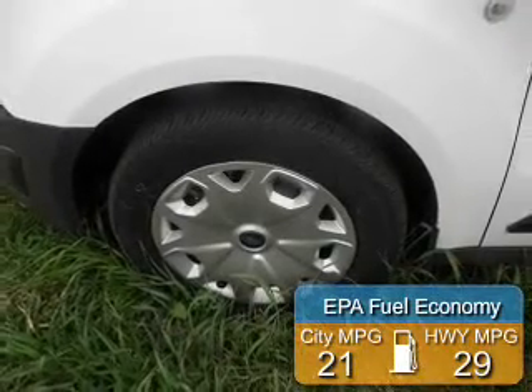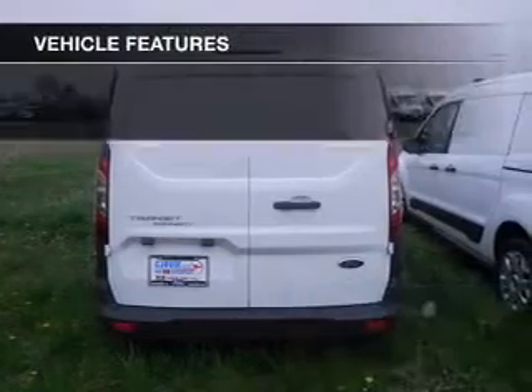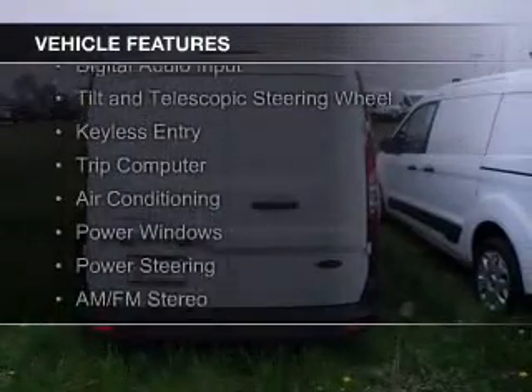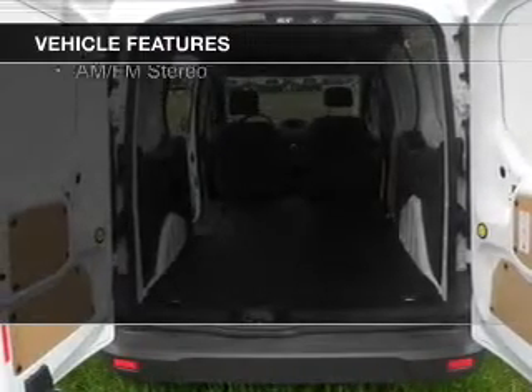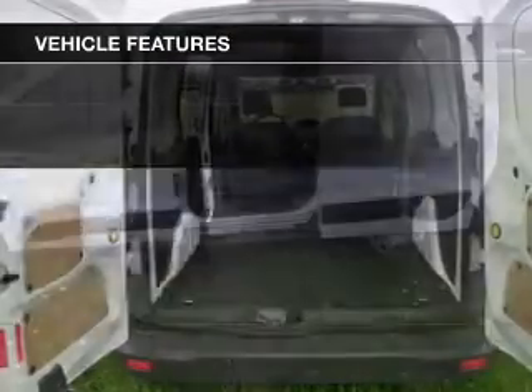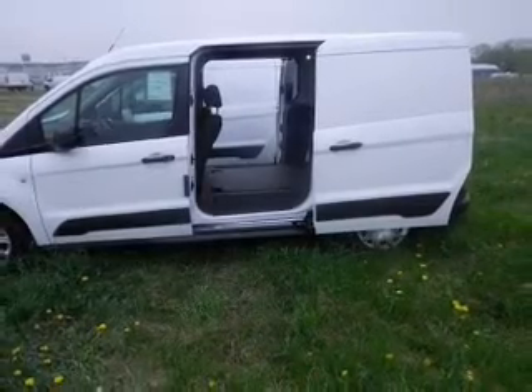Great fuel efficiency saves you money by requiring fewer trips to the gas station. The features include digital audio input, a tilt and telescopic steering wheel, keyless entry, a trip computer, air conditioning, power windows, power steering, and AM-FM stereo.